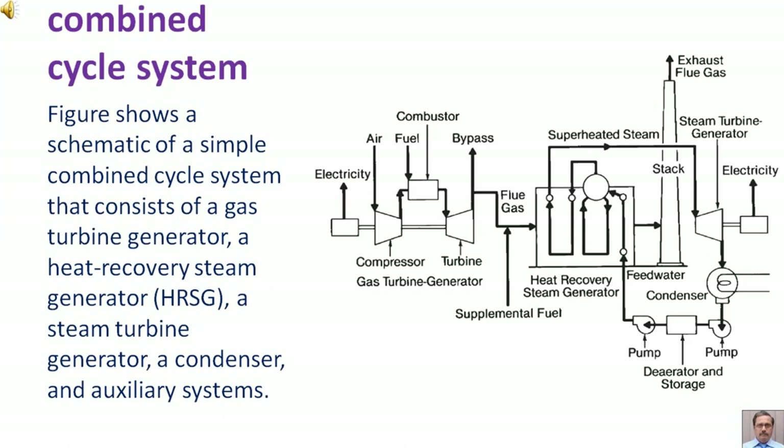The figure shows a schematic of a simple combined cycle system that consists of a gas turbine generator, a heat recovery steam generator, a steam turbine generator, a condenser, and auxiliary systems.